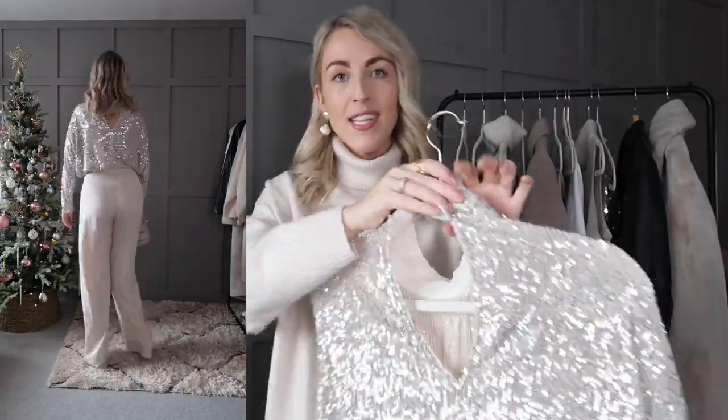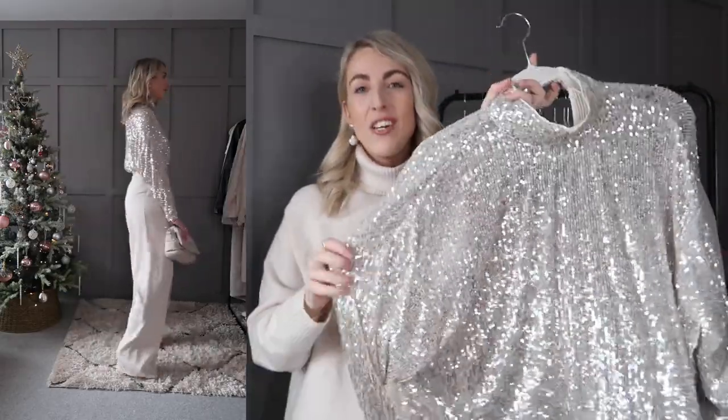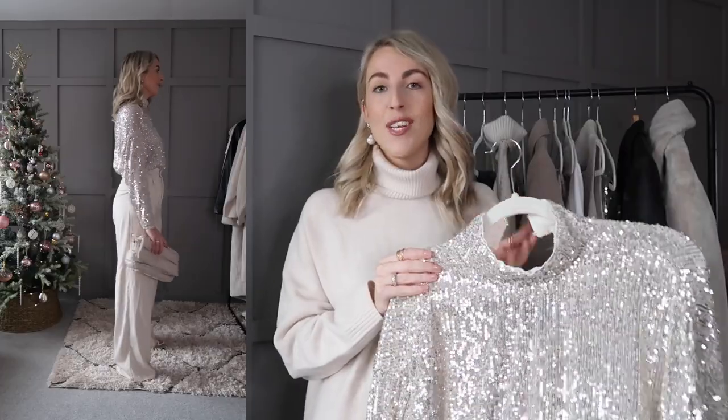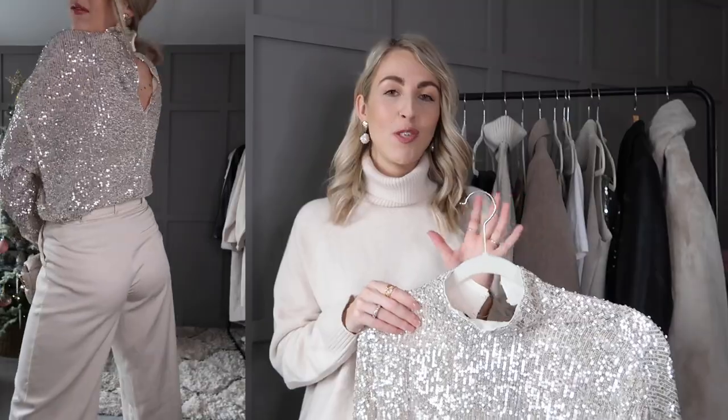The first item is this gorgeous sequin blazer. I think a sequin blazer is a must-have for Christmas time. I love that it's got a nice high neck, a fastening at the back, and the sleeves are really nice and long. For this outfit I styled it with some Zara wide-leg trousers I already own from the summertime — very classic and stylish — and I went for a really simple, classic shoe.